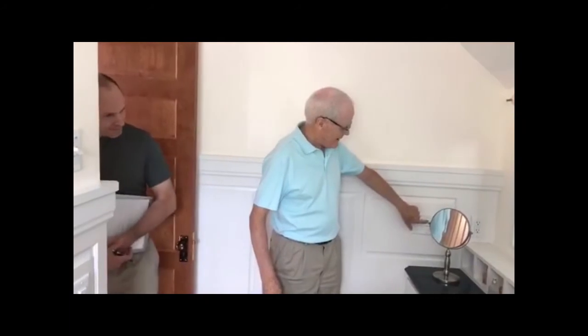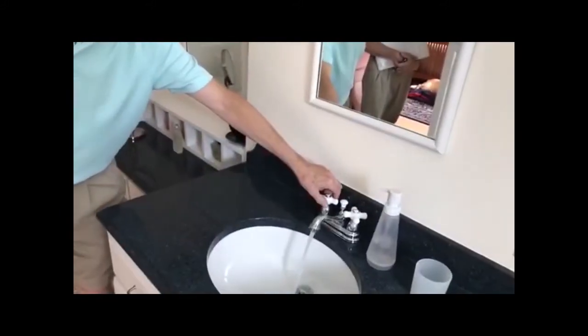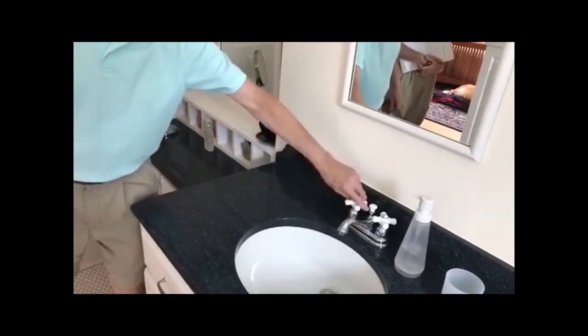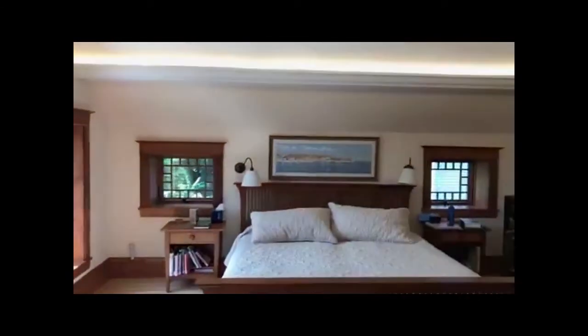This bathroom is also handled by the ERV system. There's a motion sensor: when you walk in, it triggers the hot water recirculation pump on, so by the time you use the faucet, hot water is ready. There's also a manual switch that operates the recirculation automatically. An essential part of living in an old house when you're trying to save energy: always turn off the lights.